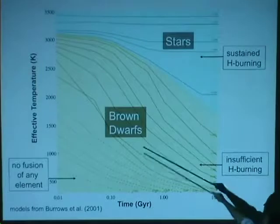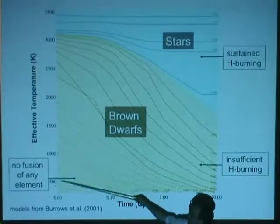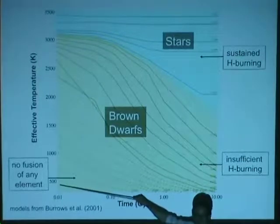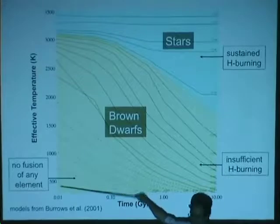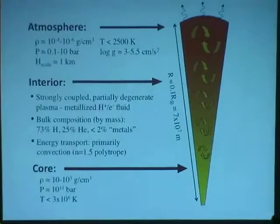The temperature scale here reaches down to 500 Kelvin — something I can do in my oven at home. So it's a star that's like my kitchen, just bigger. It turns out the size a brown dwarf contracts to is about a tenth of a solar radius — that's the minimum size, roughly, that a star can be, supported by degeneracy pressure.